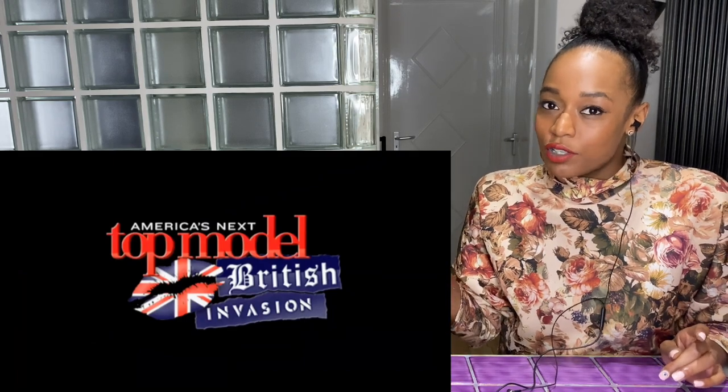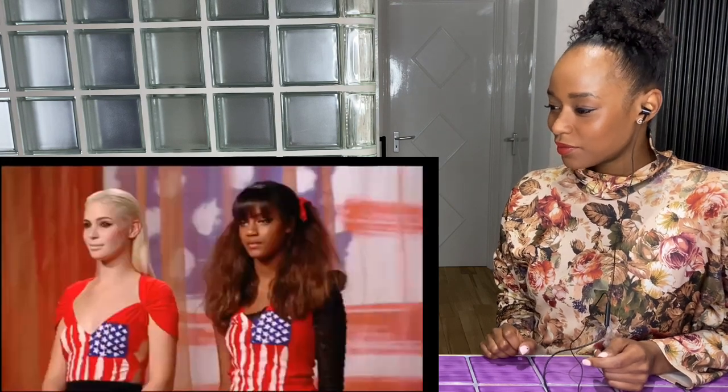I kind of teased you with that intro because we're going straight into elimination. We're going to start with the US girls.